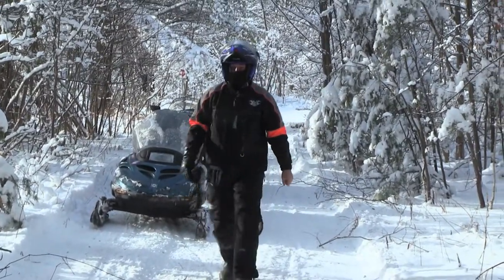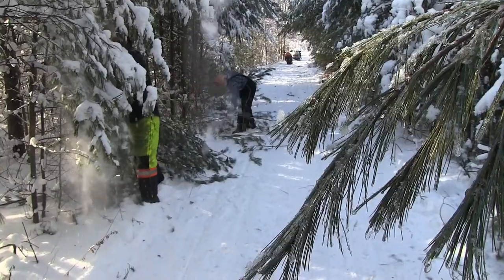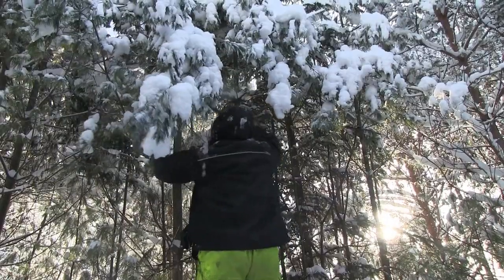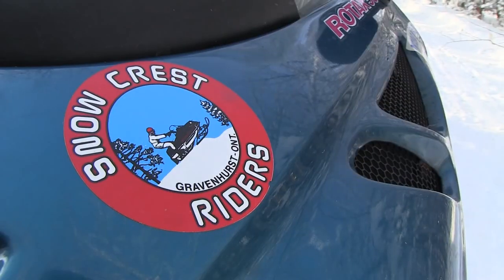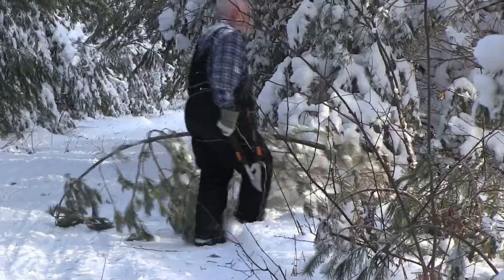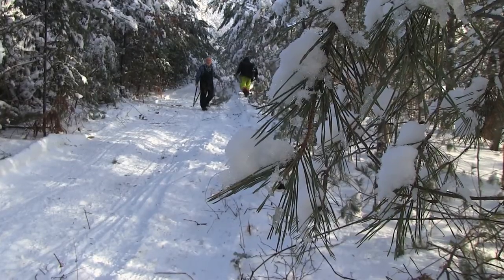I can get some mud on that sled if you'd like. We're here on behalf of the Snowcrest riders, trying to break some trail open, brush the trail and pack it down.